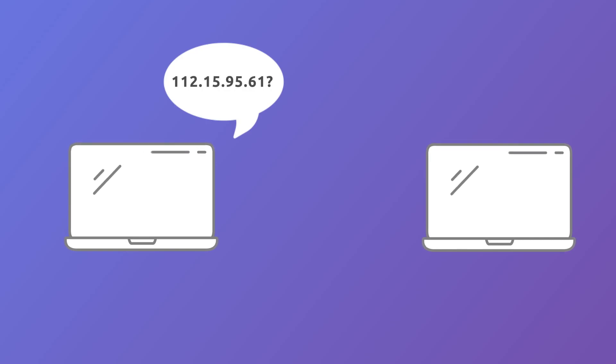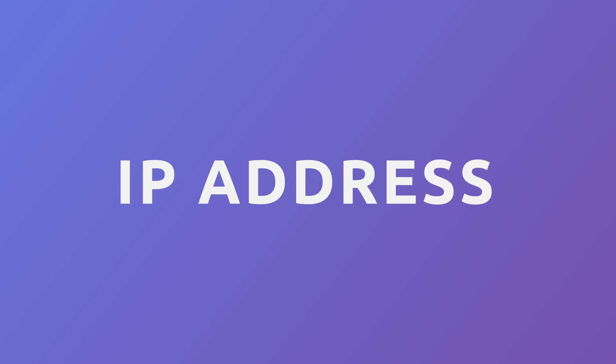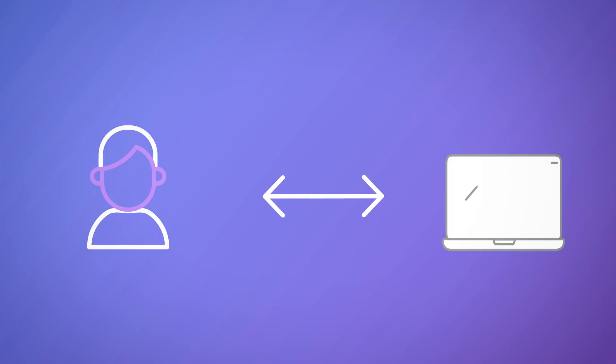All computers on the internet find and communicate with one another by using numbers, and these numbers are known as IP addresses. Basically, we could say that a domain name system is like a phone book of the internet, and it's a communication bridge between humans and computers. But how exactly does it work?